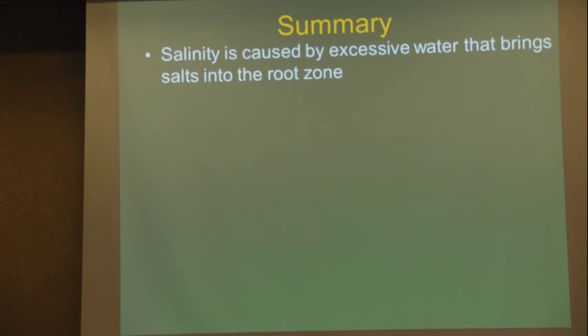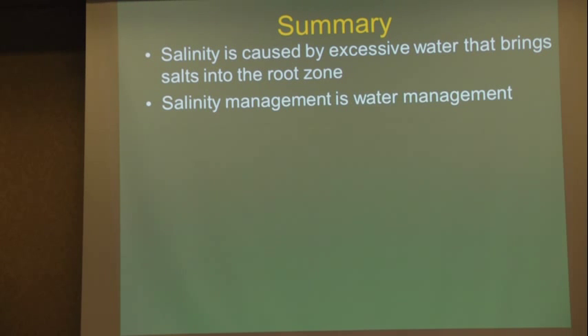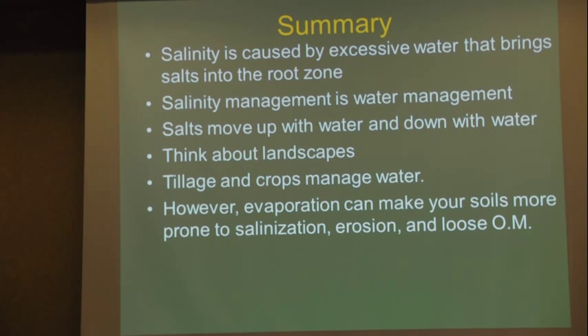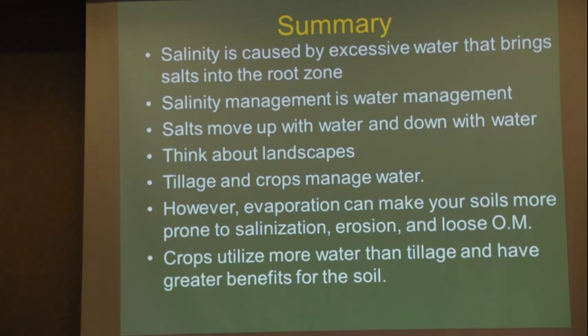In summary: salinity is caused by excessive water that brings salts into the root zone. Salinity management is water management — salts move up with water and down with water; as you dry down the soil, salts move down with it. Think about the landscape: the white spots in the lower areas are where the grain monitor drops to nothing, but the problem is coming from somewhere else — find the source to fix the symptoms. Tillage increases evaporation, making soils more prone to salinization, erosion, and organic matter loss. Crops utilize more water than tillage and provide greater soil benefits. Monitor soil salinity, and when numbers start rising, plant wheat or something more salt-tolerant rather than soybeans.